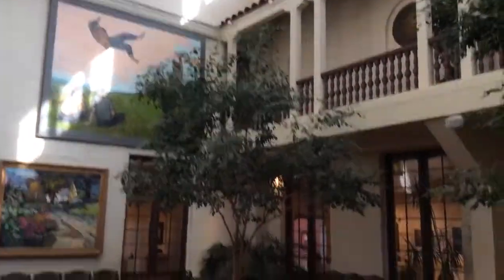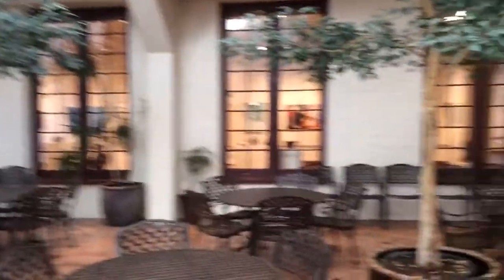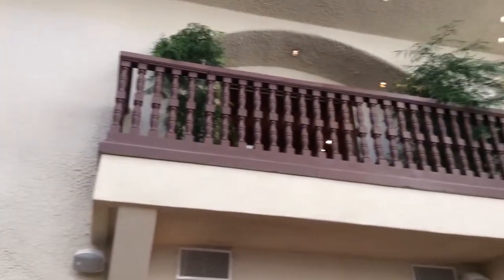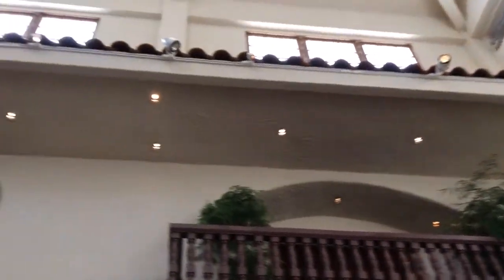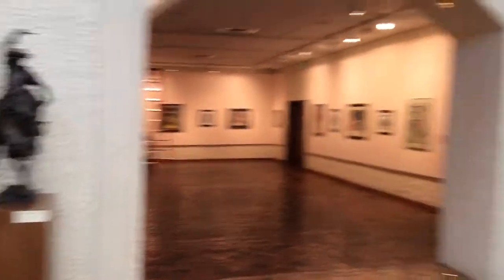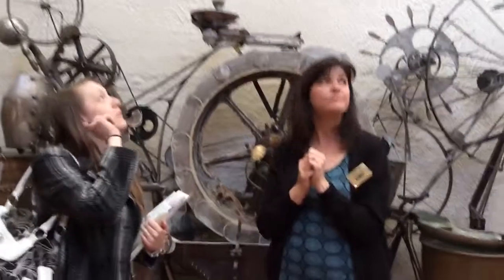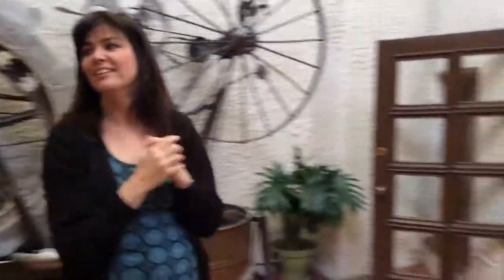With all of our private contracts, we do offer complimentary photography — not a photographer, but access to the facility for photography taken anywhere you want, like on the balcony. So the bridal party could go up on the balcony and take pictures. There are lots of places throughout the museum I can show them.